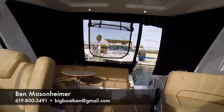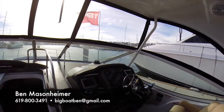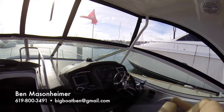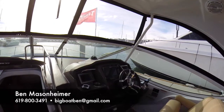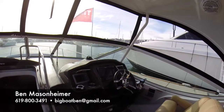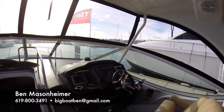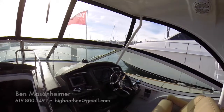Once again, 2013 Cruisers 35 Express, twin 8.2 liter engines, joystick Axios control with autopilot and skyhook, Raymarine GPS and radar. This boat is a 2013 and the owner had it for about eight months and has now moved up to a 41 Cantius. Because this belongs to us we can take trades on the boat, and the price on it is 274.9. If you need more information or would like to set up a showing or a sea trial please contact me at bigboatben@gmail.com or you can call me at 619-800-3491. Thanks a lot and I'll see you on the water.